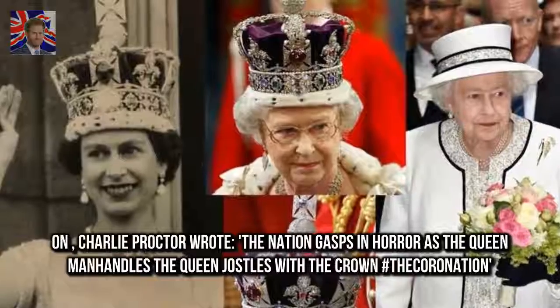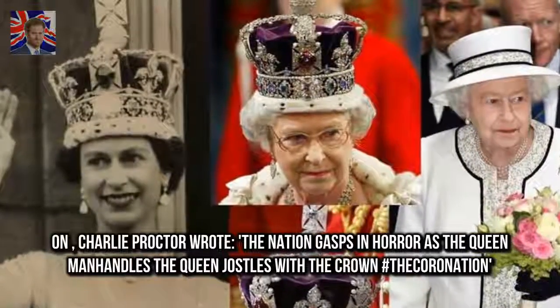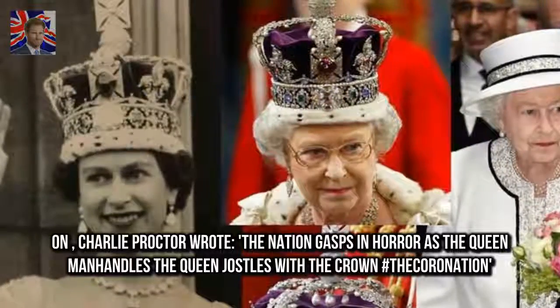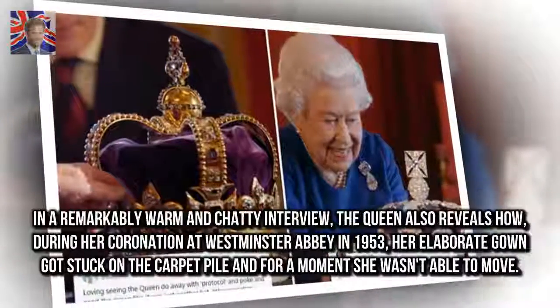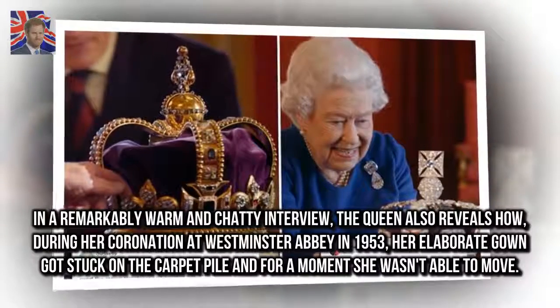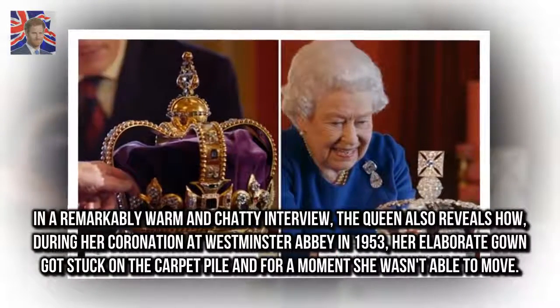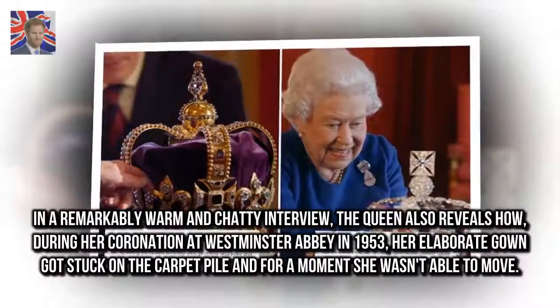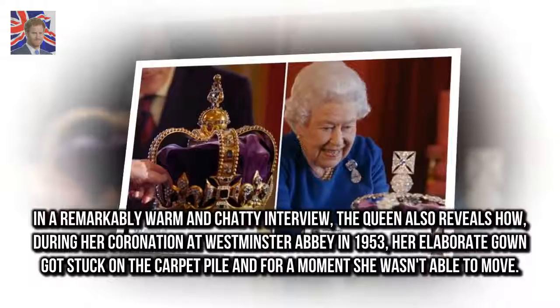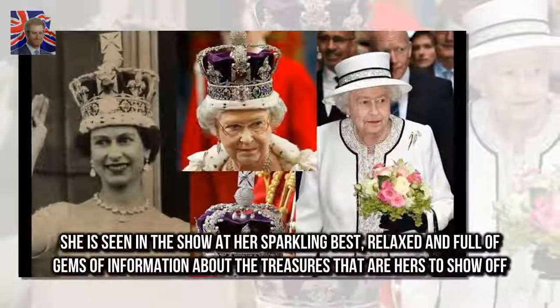On Twitter, Charlie Proctor wrote: 'The nation gasps in horror as the Queen manhandles the crown.' In a remarkably warm and chatty interview, the Queen also reveals how during her coronation at Westminster Abbey in 1953, her elaborate gown got stuck on the carpet pile and for a moment she wasn't able to move.